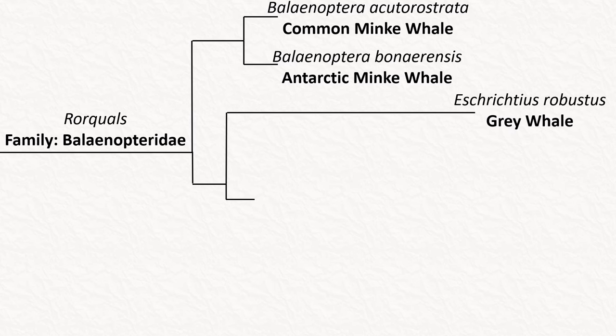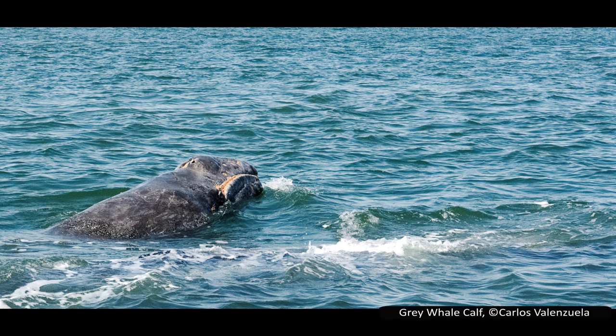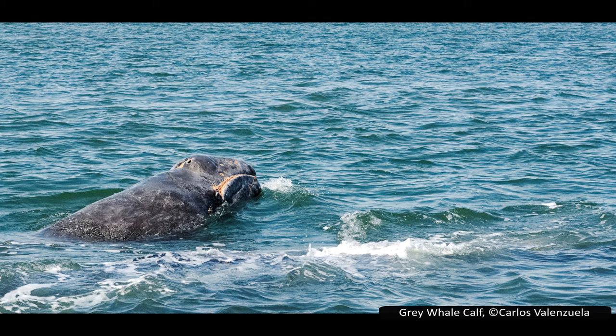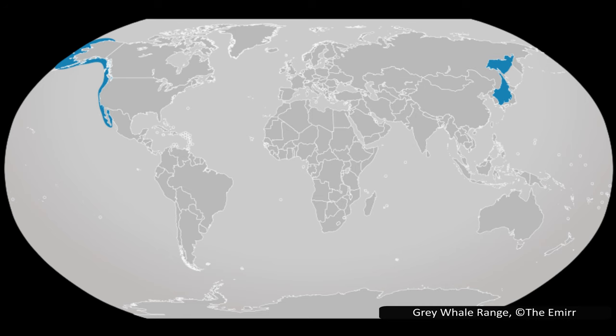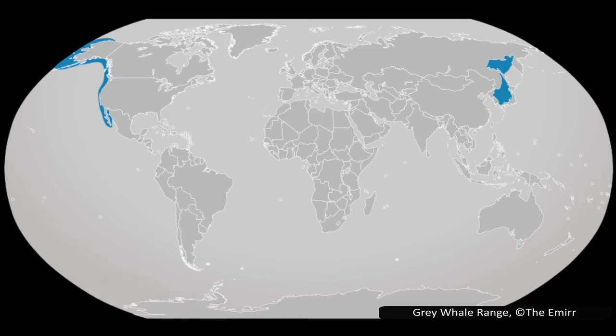The next species in the phylogeny is the grey whale, Eschrichtius robustus. It is much larger than either of the minke whales, reaching lengths of 15 metres or 49 feet. It was traditionally considered the sole member of its genus, but the extinct Akashima whale was placed into the same genus in 2017, though the grey whale remains the only living member. There are two distinct populations: one in the North East Pacific along the North American coast, and a rarer one in the North West Pacific along the Asian coast. This whale was extirpated from the Atlantic Ocean during the 17th or 18th century, probably due to whaling, but in the 2010s there have been a few sightings, so the whale may slowly be returning.